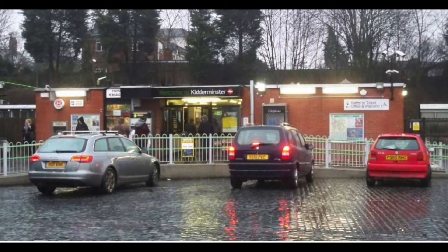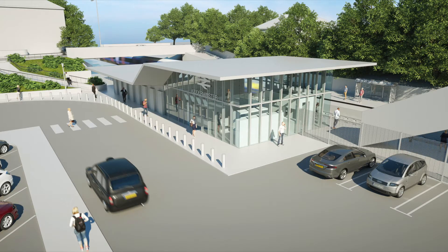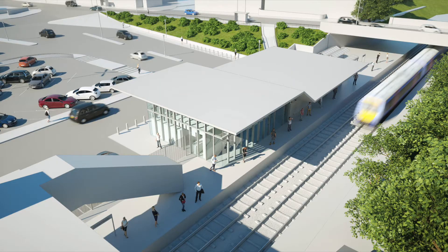There's huge growth coming to this line, probably 50% growth in the next 10 years or so. So this is creating a modern spacious station with all the facilities people take for granted nowadays — proper toilet facilities, accessible toilets, cafes, space to wait. It adds a canopy onto the platform so it keeps you dry when you're catching the train.